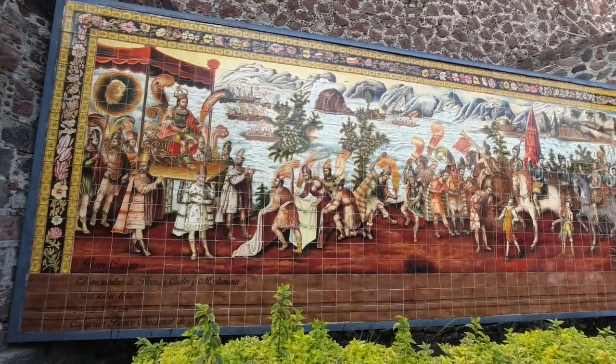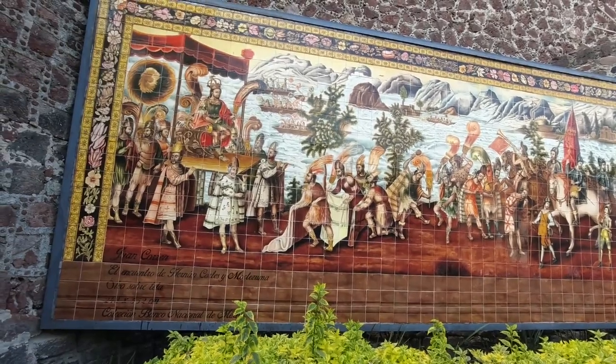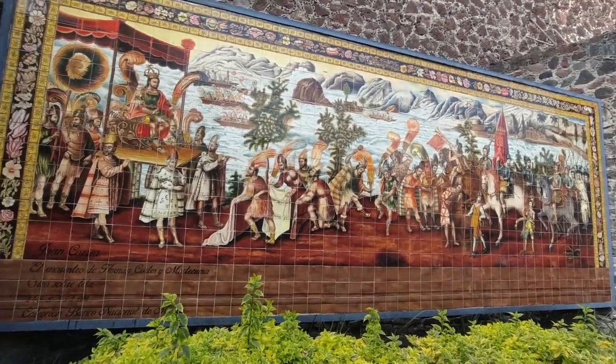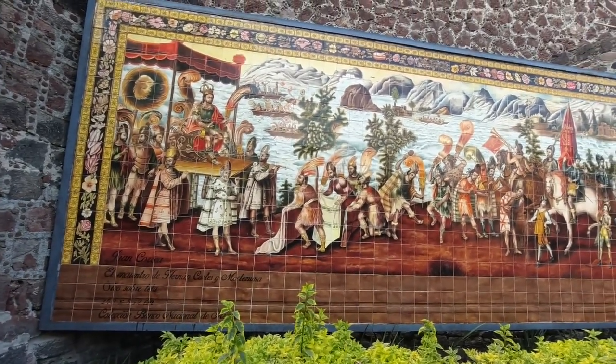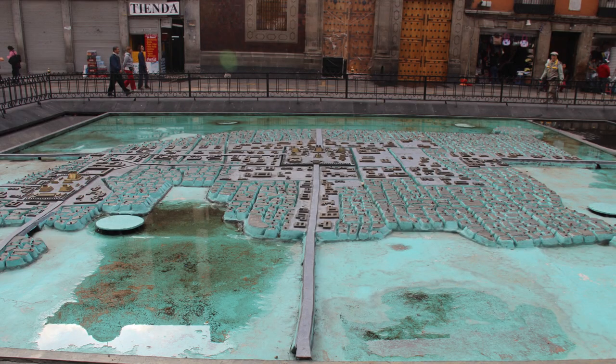Here's a part of Mexico City we're happy to share with you. This tile mural right here commemorates the exact spot where it is believed that Hernan Cortes and Moctezuma first met, and that would have been on November 8th, 1519. At the time, this spot right here would have been a causeway leading to the city of Tenochtitlan, which was the capital of the Aztec world.